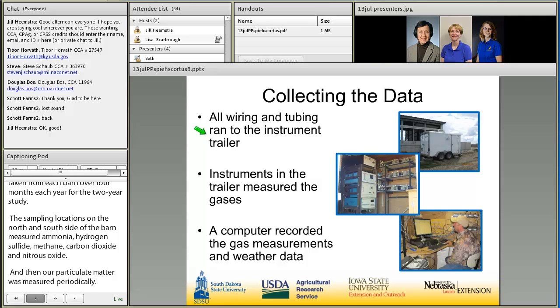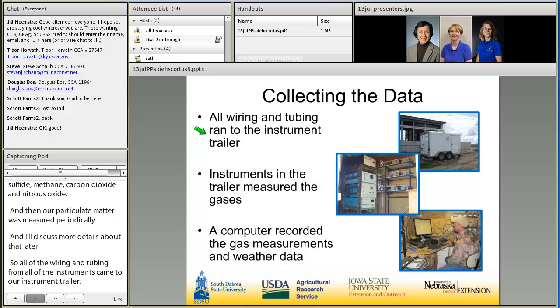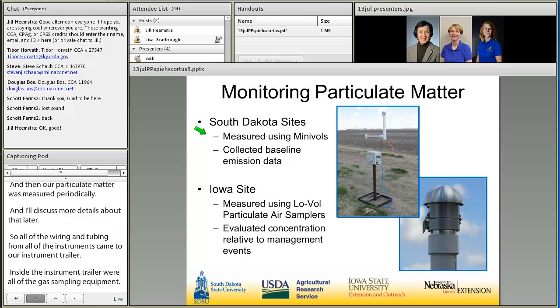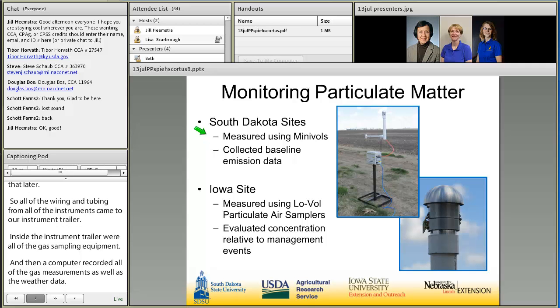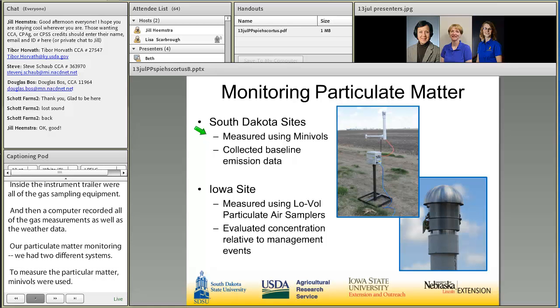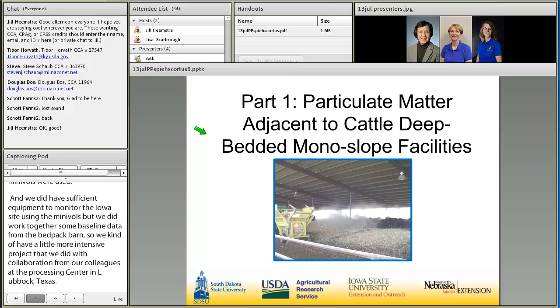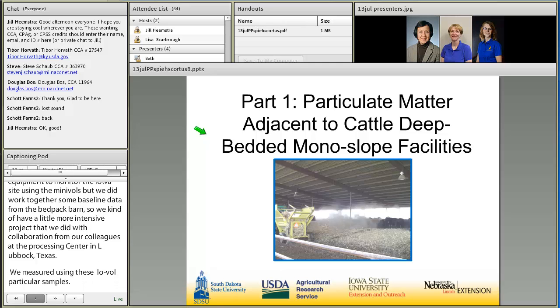All wiring and tubing from instruments and inlets came to our instrument trailer. Inside the trailer were all of the gas sampling equipment, and a computer recorded all gas measurements as well as the weather data. For particulate matter monitoring we had two different systems. Mini-vols were used periodically at both South Dakota sites to collect baseline emission data. We didn't have sufficient equipment to monitor the Iowa sites using the mini-vols, but we did want to gather some baseline data from the bed-pack barns, so we did a more intensive project with collaboration from our ARS colleagues at the Cotton Production and Processing Research Unit in Lubbock, Texas, measuring using low-vol particulate samplers. That is what I'm going to discuss now — particulate matter adjacent to cattle deep-bedded monoslope facilities.